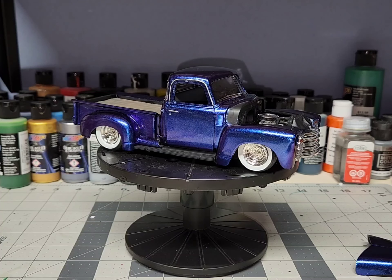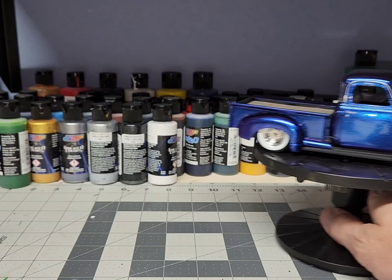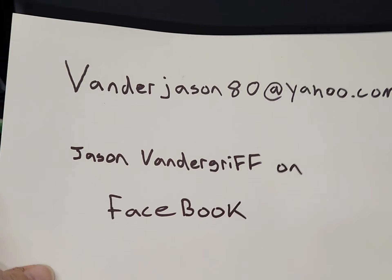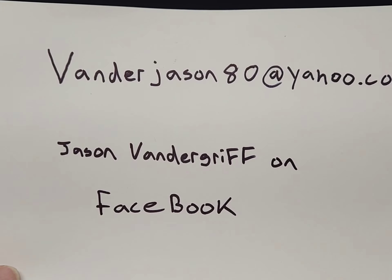This right here — let me see if I can do this where you can see it — this is my email address. You can also leave me a message on Facebook if you want to.